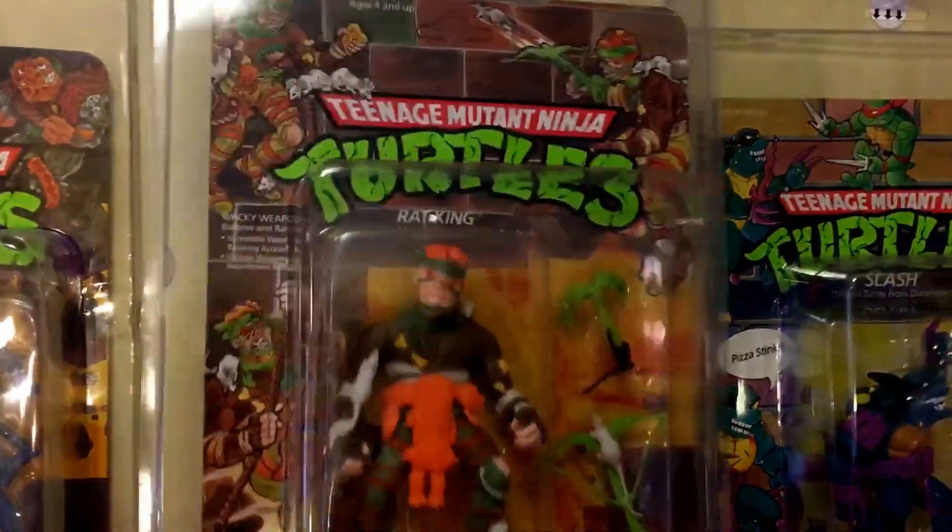This one is in very good condition — nice card and bubble. Love the detail on this: he's got a rat crawling on him and it looks like a flat skinned cat. He has a belt and maybe a snake as well holding it together — all pretty gross but awesome.